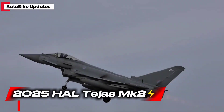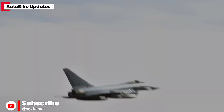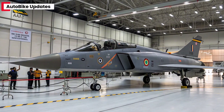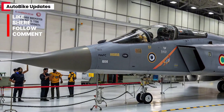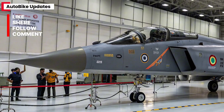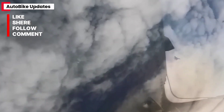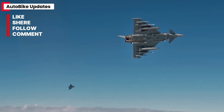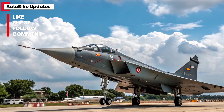The 2025 Tejas MK2 stands as the next evolution of India's indigenous fighter jet program, a machine designed to redefine the nation's air dominance. Developed by Hindustan Aeronautics Limited, this advanced multi-role fighter brings together power, agility, and technology in a single airframe, marking a major leap from its predecessor, the Tejas MK1A. The Tejas MK2 isn't just an upgrade — it's a complete reimagination of what a modern combat aircraft should be, built to compete head-to-head with some of the best fourth and fifth generation jets in the world.